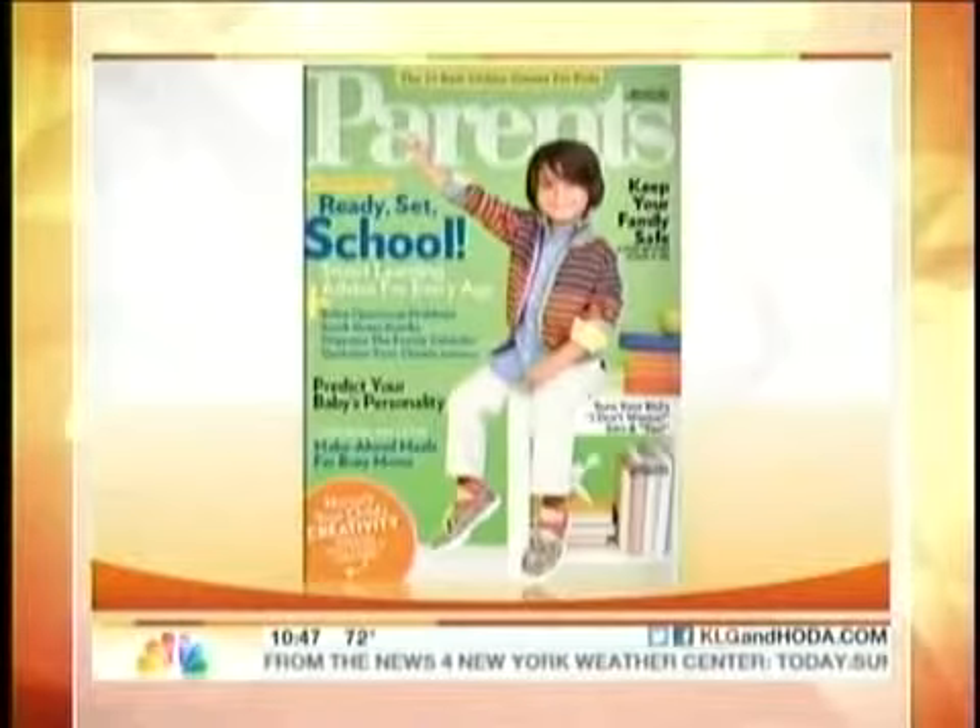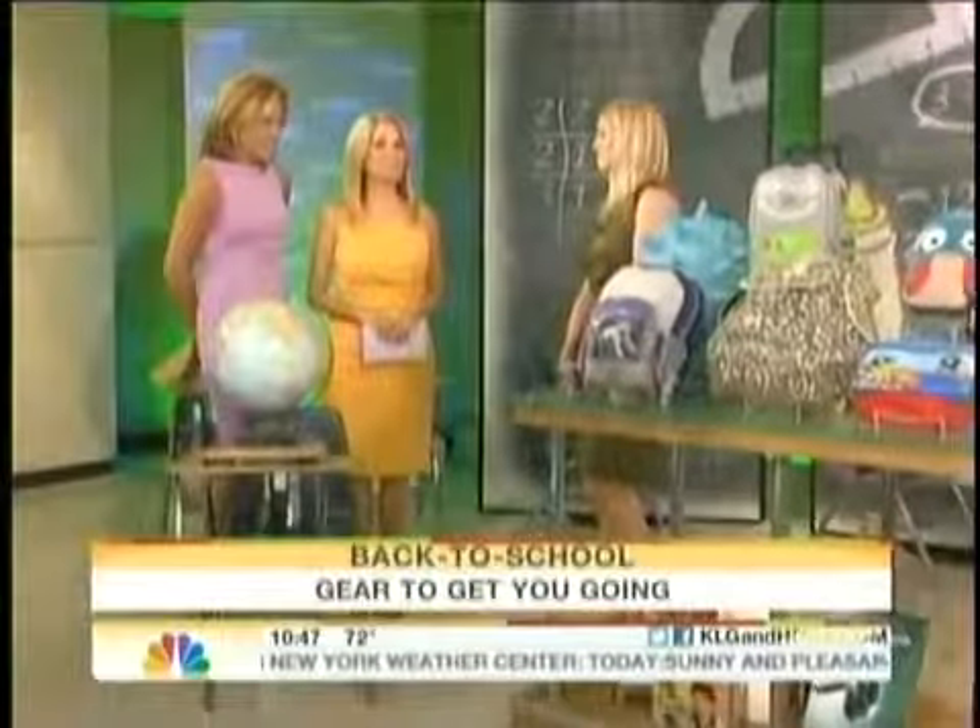This is Today. Hard to believe that the back-to-school season is soon upon us. And if your kindergartner wants to be the coolest kid in class, he's going to need some of the latest and greatest supplies. Taryn Moorman is the Lifestyle Editor of Parents Magazine, and she's here with the lowdown on lunchboxes and backpacks and all the fun ideas for kids.